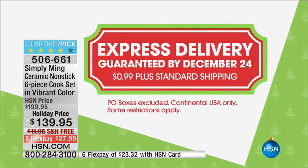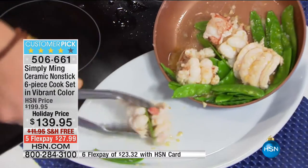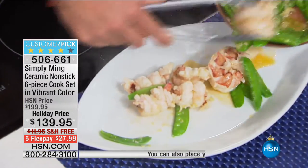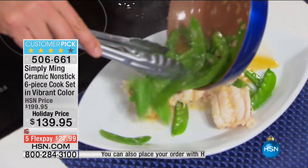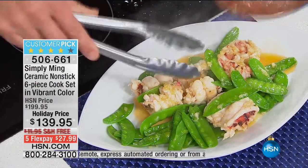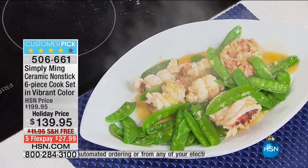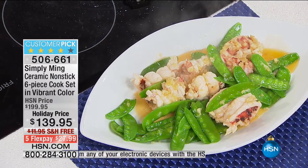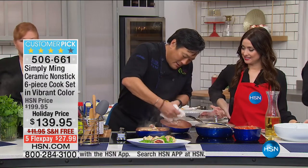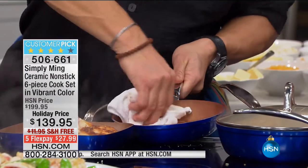Today only, just $0.99 more and we guarantee it's under your tree. They're dishwasher safe — but really you can just wipe them clean because nothing sticks. No soaking overnight. Look at this: four ingredients — garlic, butter, snow peas, and lobster — and the pan just wipes totally clean with a wet towel.